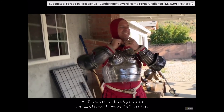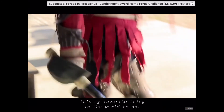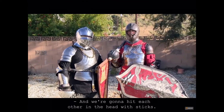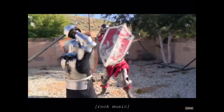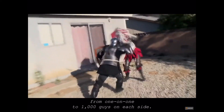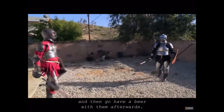I have a background in medieval martial arts — armored combat. It's my favorite thing in the world to do. I'm Nicholas. I'm Dave. And we're going to hit each other in the head with sticks, for fun. We do tournaments and melees, from one-on-one to 1,000 guys on each side. It's fun — you get to hit your friends as hard as you can and then go have a beer with them after.